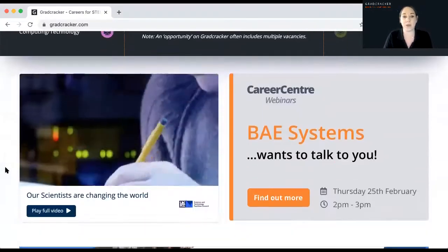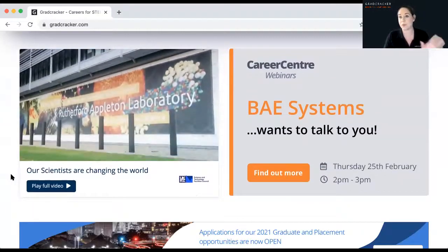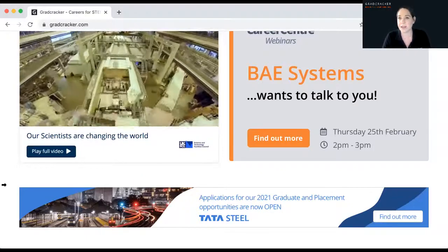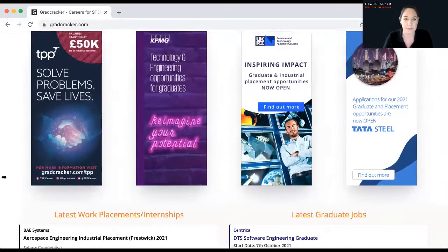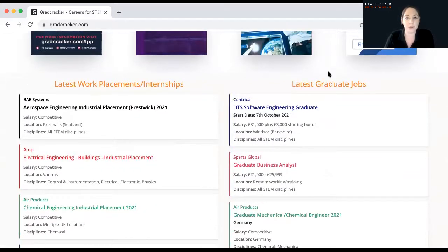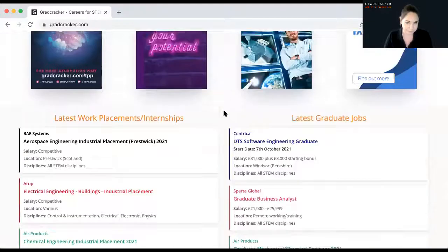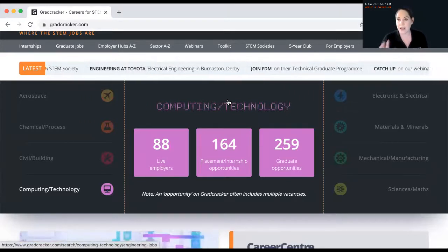As you scroll down the homepage, we highlight different employers and talk about our latest webinar. Every year between September and May we run a weekly webinar with one of our employers — fantastic for getting a really good insight into a particular company. We talk to recruiters and to students and graduates at the organisation. At the bottom, we show you the latest work placements and graduate jobs that have recently been added — these could have been added this morning or yesterday. Have a quick scan down the homepage to make sure you know what's been going on and if there's anything you've missed.